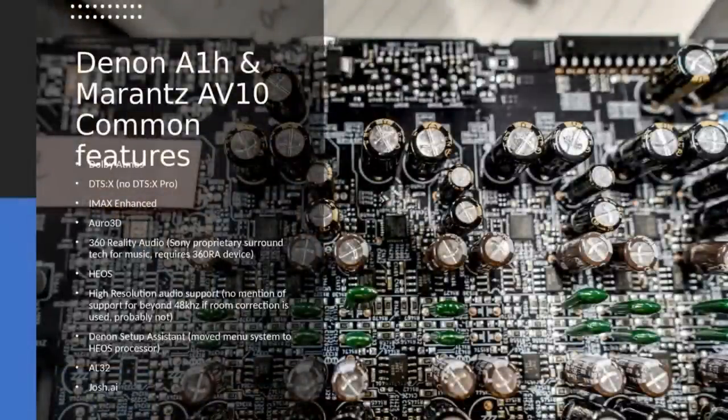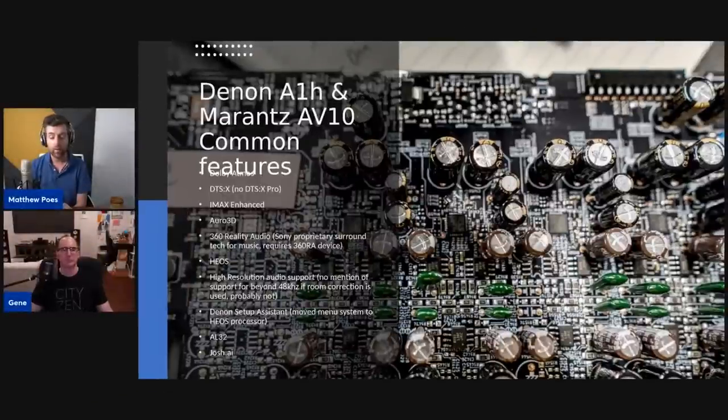That's the DAC board by the way — I took the picture with a short depth-of-field lens so the capacitors are sharp but the ESS part number is a little blurry, though it is the 9018 chipset. Format support includes DTS:X, IMAX Enhanced, Auro-3D, and 360 Reality Audio from Sony — so if you hook it up to a 360 RA device you can play back that format. I've heard 360 Reality Audio on headphones; it's okay, similar to Dolby's headphone virtualization. HEOS has also been updated.